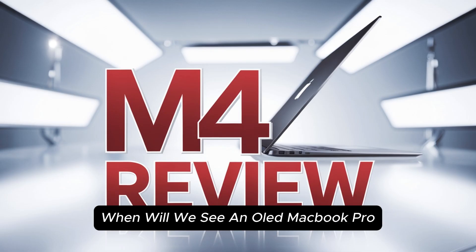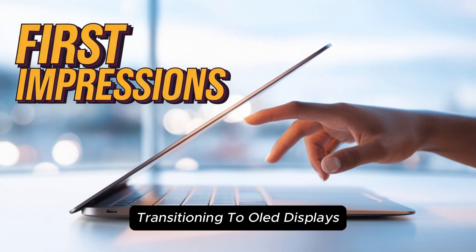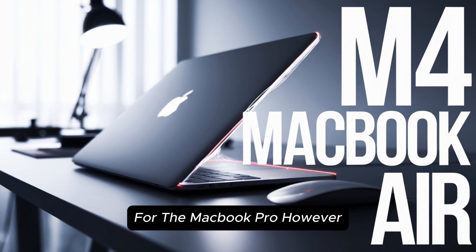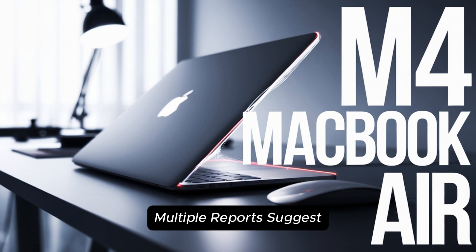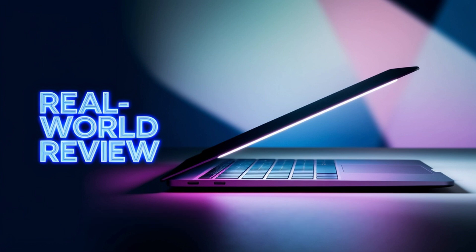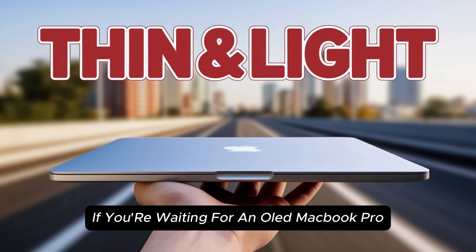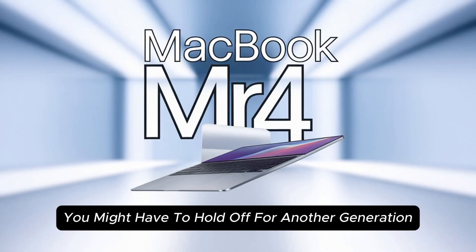When will we see an OLED MacBook Pro? There has been plenty of speculation about Apple transitioning to OLED displays for the MacBook Pro. However, multiple reports suggest that OLED MacBooks won't arrive until 2026 or even 2027. This means that if you're waiting for an OLED MacBook Pro, you might have to hold off for another generation.